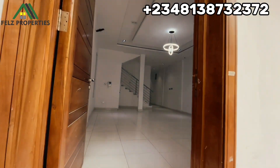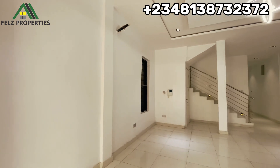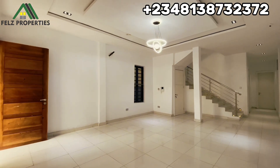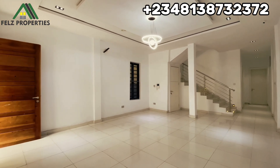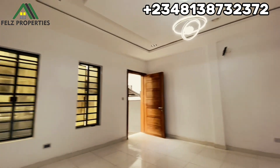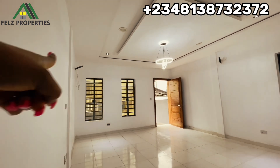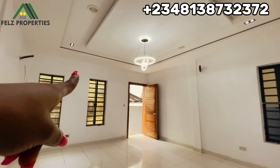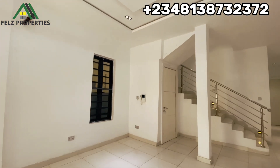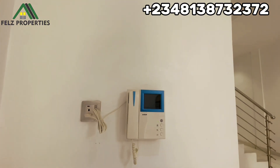When you step in, the first thing you're going to notice is the living room — you can see it's actually spacious. It's on the market for 130 million. The living room has three windows. The AC wire has been installed so there will be no breakage of walls whenever you want to install your own AC. There's a beautiful chandelier, and there is a communication phone here — whenever someone calls from the gate, you can pick up from here to know who is calling.